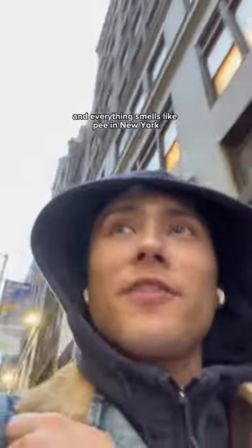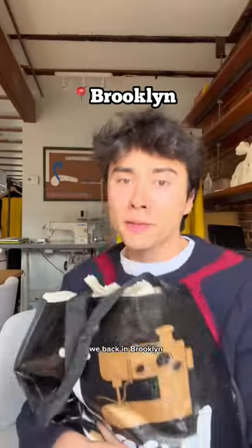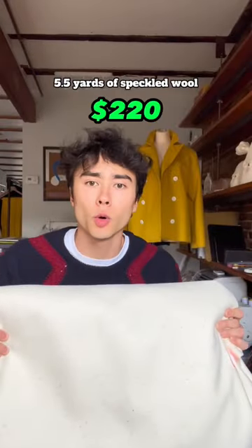Oh my god, it's raining and everything smells like pee in New York. We back in Brooklyn. Five and a half yards of speckled wool — 220 bucks.